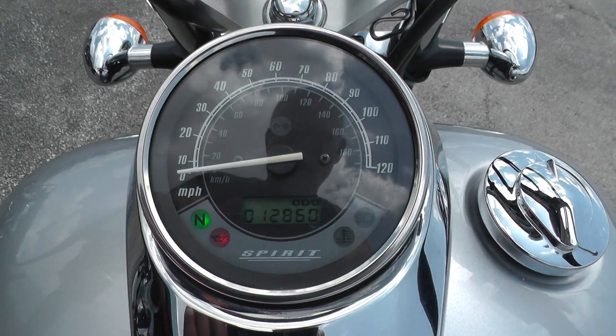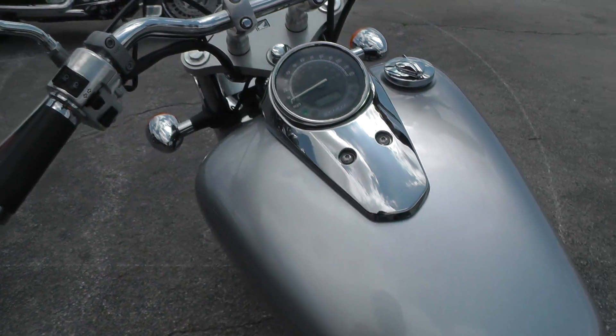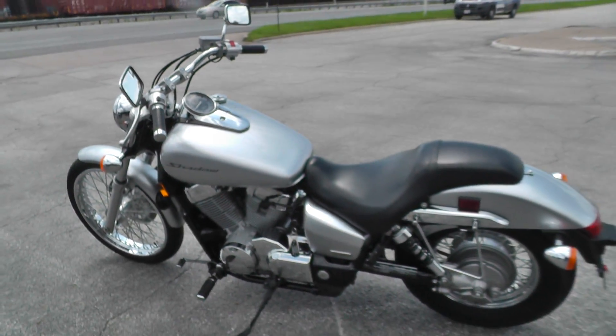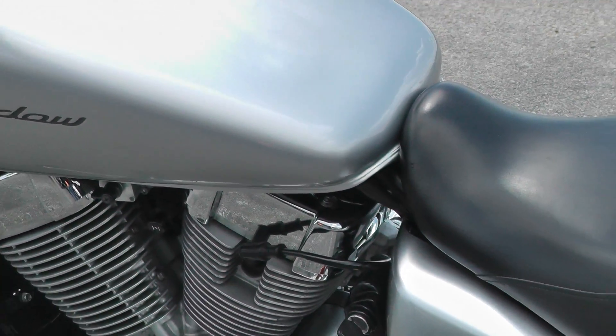It's got 12,860 miles. The thing pops right off — no kind of engine noise or smoke or any of that business.